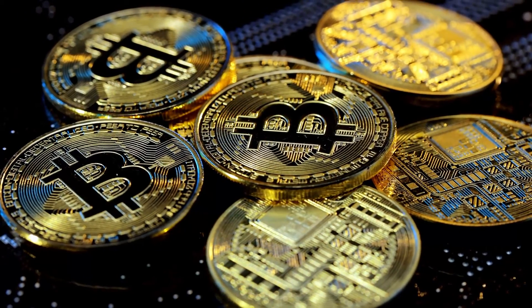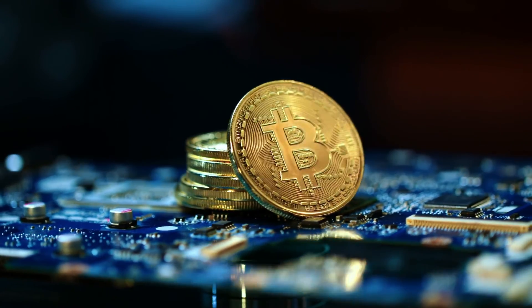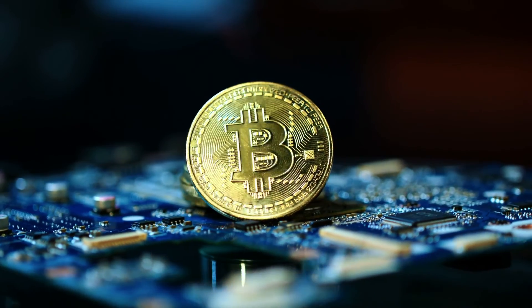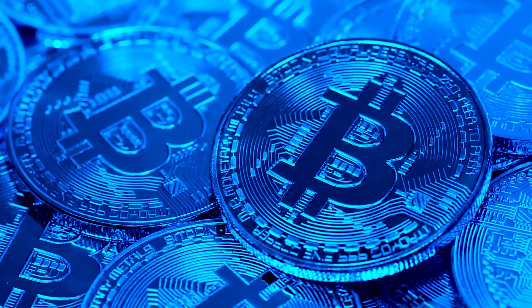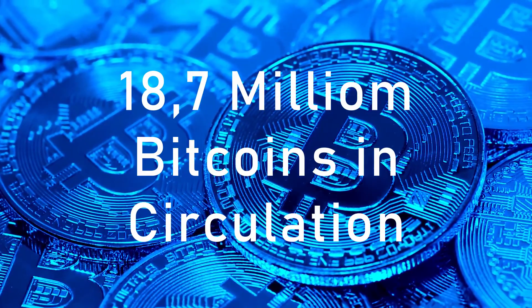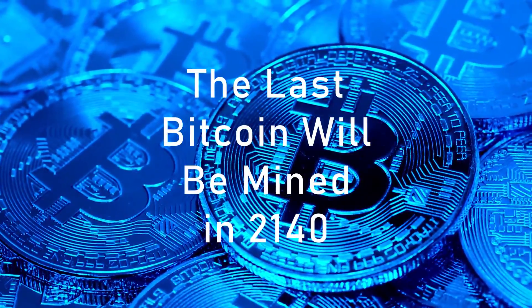But how does solving math problems actually create value? Well, for starters, there can only ever be 21 million Bitcoins minted. There are currently over 18.7 million Bitcoins in circulation, with the last Bitcoin expected to be mined in 2140.